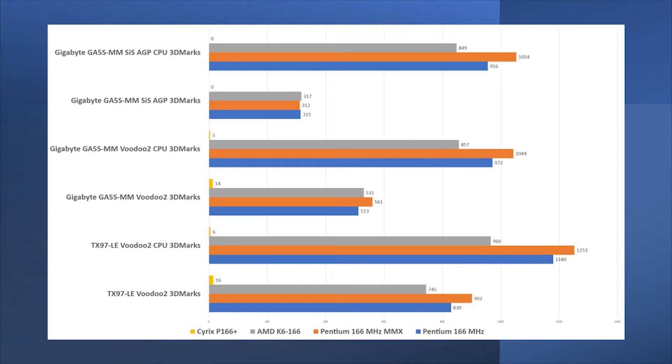Here we have the final benchmarks with both motherboards and all four chips. With the Gigabyte board using the SIS AGP, we get the same CPU marks whether using the AGP or the Voodoo 2 — that's expected since we're only testing raw CPU speed. We see the Pentium with MMX pulling ahead of the regular Pentium, with the AMD not falling too far behind those two. And then we've got the problems we had with the Cyrix chip, which just did not really work on any of these benchmarks.